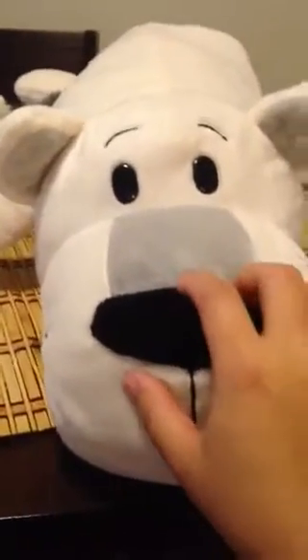So yeah, this is like a two-sided pillow stuffed toy — it's a husky on one side and on the other side is a polar bear. It's very lovely. As you can see, the details are very well made, very soft, very comfortable to hug, and it's just fun to have.